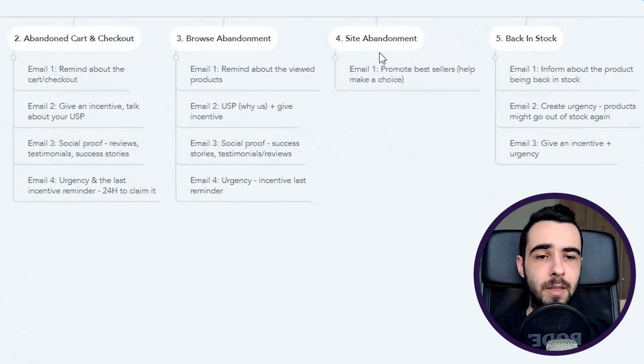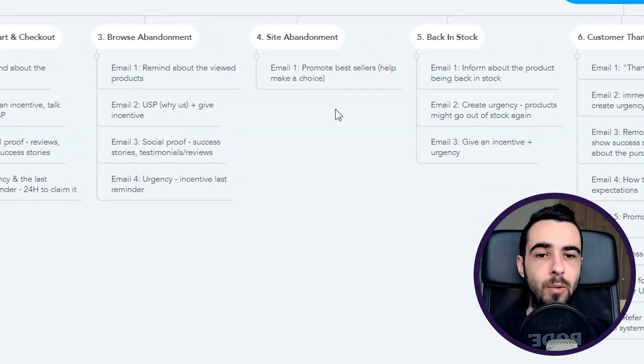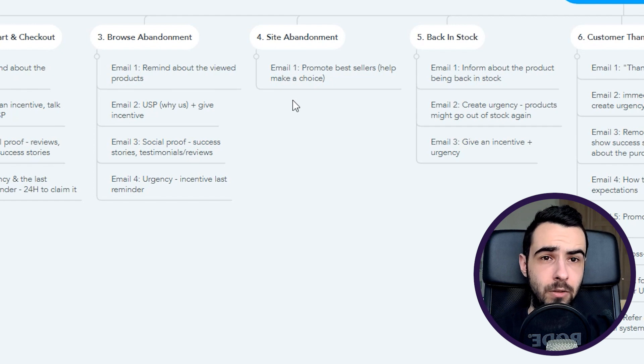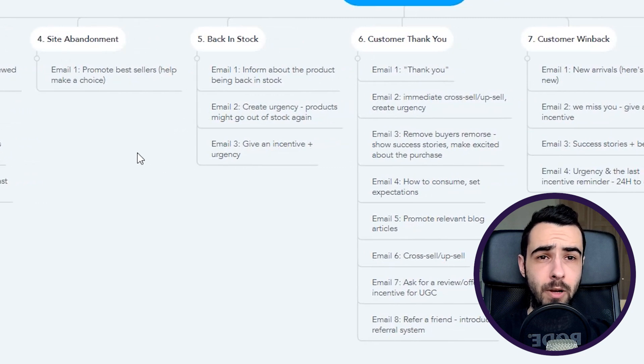Site abandonment is one of the last pre-purchase flows. Promote best sellers and help them make a choice — if someone left your website without buying, maybe they just don't know what to choose because you have too many products, or they have questions. Offer them help, show best sellers, and let them know they can shoot you an email if they want to know more about your brand or products.